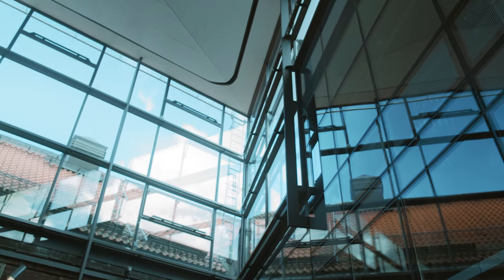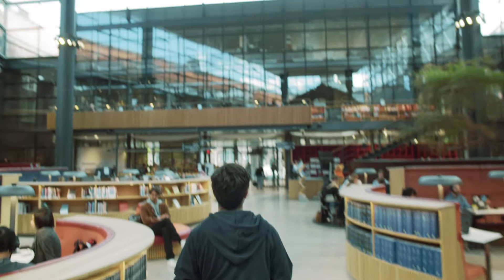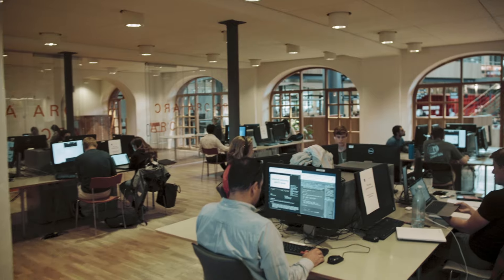We are now at the main library called KTHB. It is the largest library for technology in Sweden. The library is also home to the academic resource center, which gives great support when it comes to academic writing, language learning, and study techniques. They offer both individual coaching and lunch seminars.